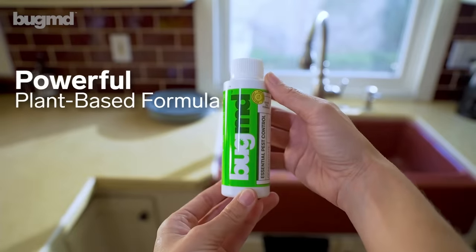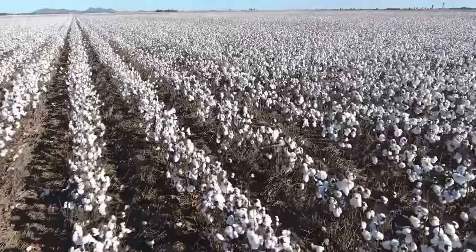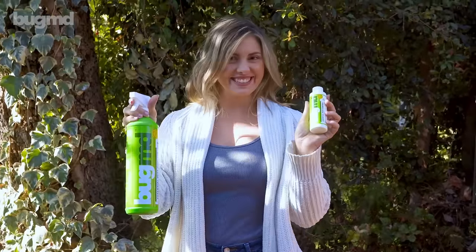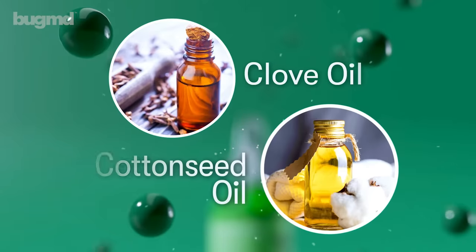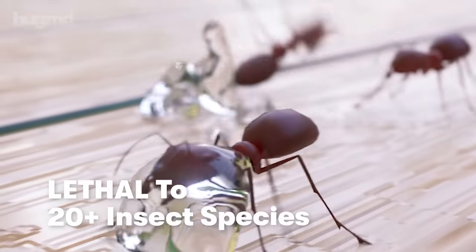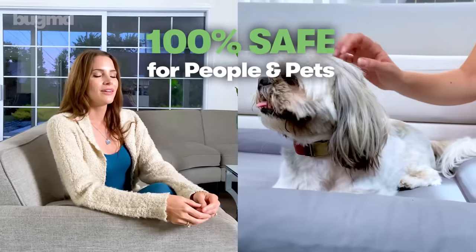This powerful plant-based formula is derived straight from Mother Nature, and it's proven to kill creepy crawlies in the blink of an eye. It features two of the world's most potent essential oils — clove oil and cottonseed oil — a dynamic duo that's lethal to over 20 insect species, yet completely safe for people and pets.